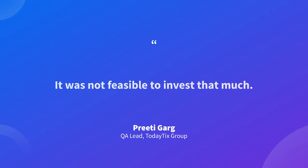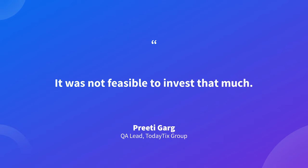Every time device configurations were changing, we had to think about investing into new devices. Obviously this didn't always work because having a limited number of physical devices with several people testing different things was not feasible. So we decided to go back to BrowserStack.